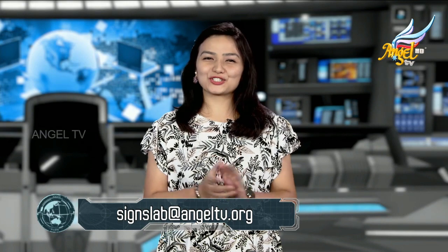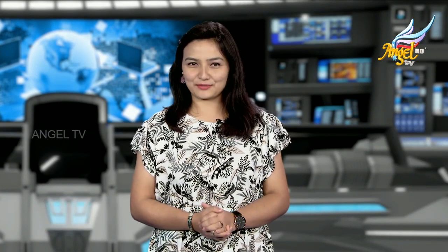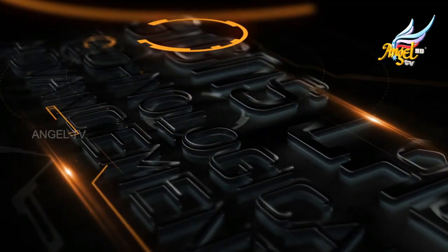Lord Jesus Christ is coming again very soon. Thank you for watching this episode. Don't forget to tune in to Science Lab next time. Remember: signs are happening because Jesus is coming. Maranatha.